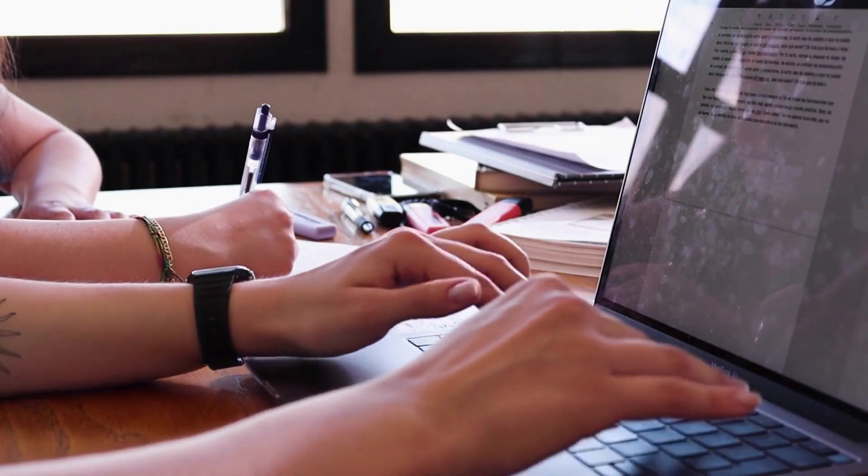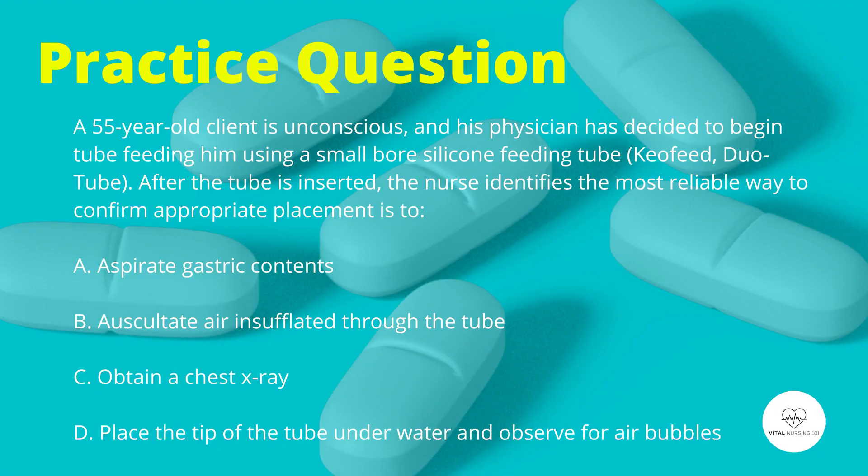Now let's begin. A 55-year-old client is unconscious, and his physician has decided to begin tube feeding him using a small-bore silicone feeding tube. After the tube is inserted, the nurse identifies the most reliable way to confirm appropriate placement is to: aspirate gastric contents, auscultate air insufflated through the tube, obtain a chest x-ray, or place the tip of the tube underwater and observe for air bubbles.